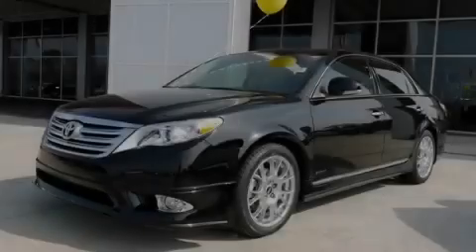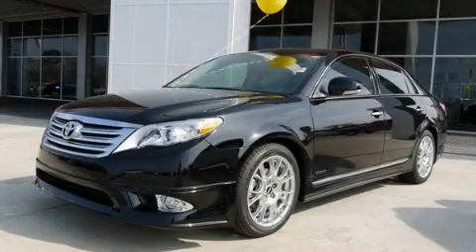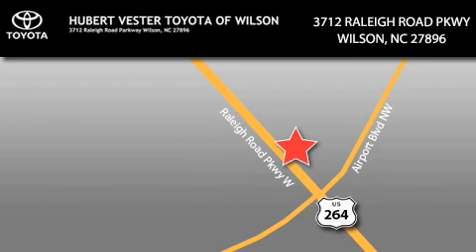Stop by today and test drive this vehicle for yourself. Hubert Fester Toyota is located at 3712 Raleigh Road Parkway in Wilson. Our goal is to exceed all of your expectations to ensure that you'll return for future visits.